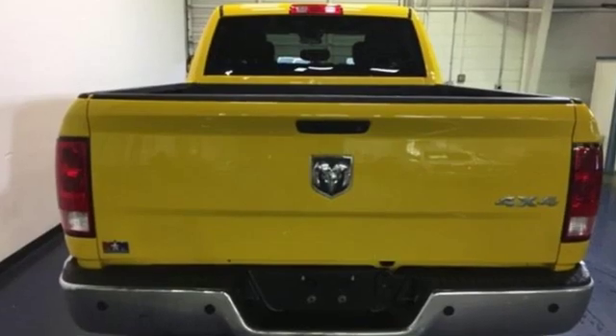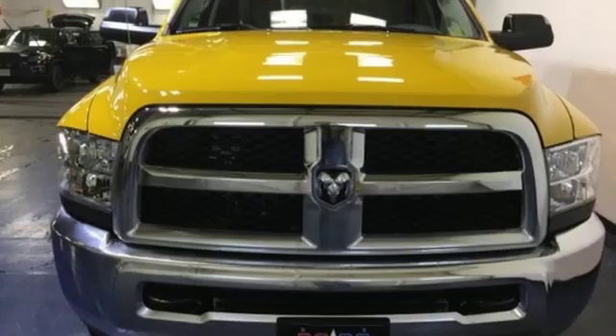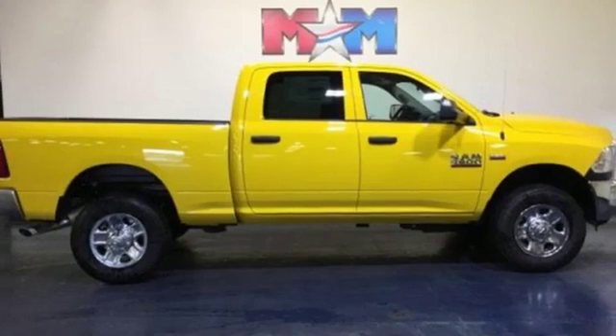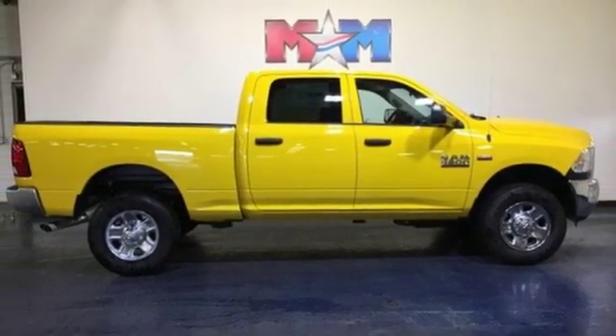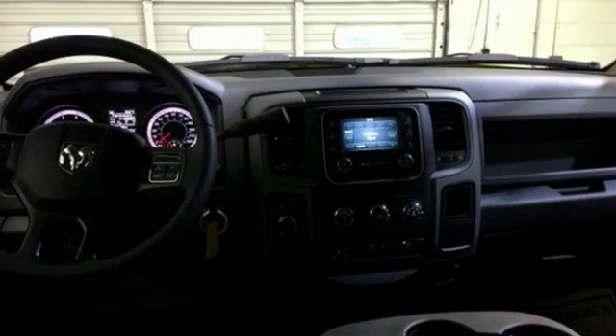Hemi engine, HD suspension, tow haul mode, trailer hitch receiver, exterior mirror control, power heated mirrors, manual tilting steering column, heavy duty shocks, auto dimming rear view mirror, and automatic transmission. Take it for a test drive today.